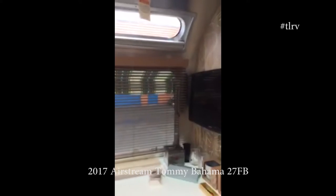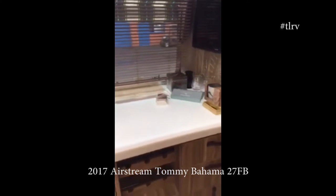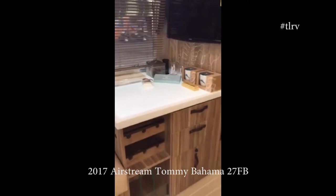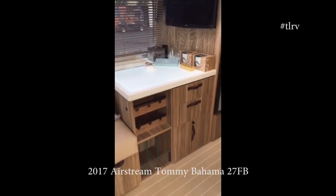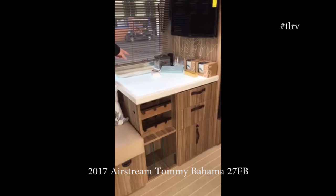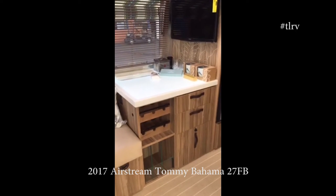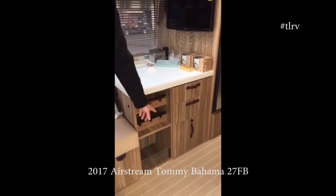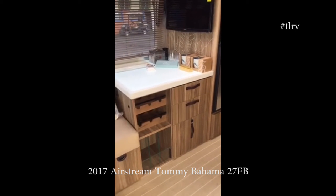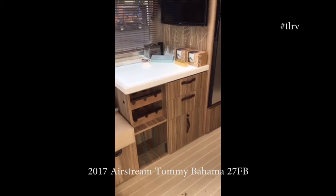The pièce de résistance is down here — a backlit bar. Whether you like to have beverages or not, that is pretty cool. You've got a little ice box back there; fill it with ice and there's a drain so it'll drain out. You've got lots of workable space and storage down here for wine bottles, scotch, or whiskeys — whatever you like.